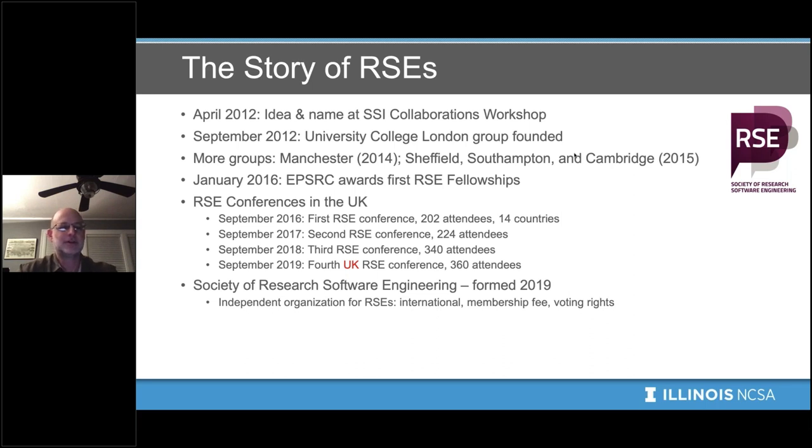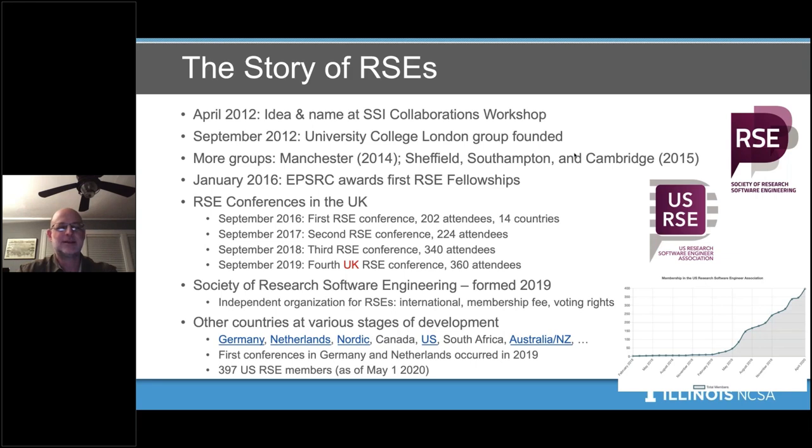Other countries are at various stages of development in their RSE activities. The US has grown to about 400 members. There is also an Australia and New Zealand RSE community. Germany and the Netherlands held initial conferences in 2019. We were planning an initial US workshop in April but have postponed it — currently thinking about October, though we may postpone until next year. The guidelines given for promotion and evaluation in universities are really important because they say what's valued and shape the activities people undertake. These guidelines are written by senior people most often, so the question is how they can be changed.